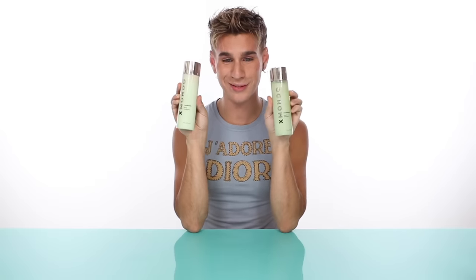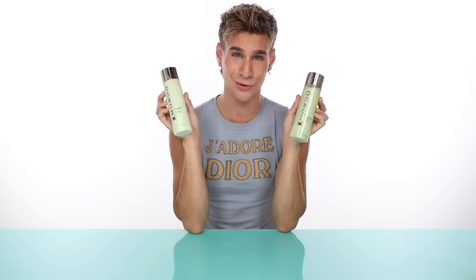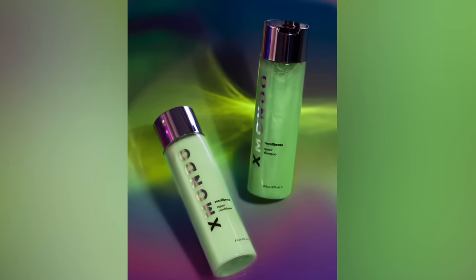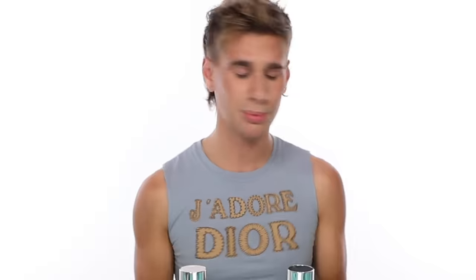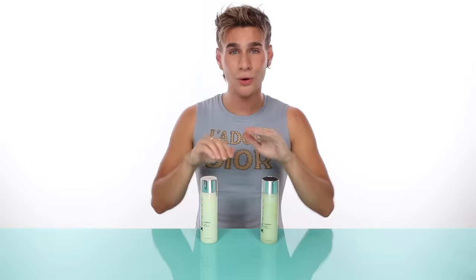Up next, we have this beautiful pair — Recalibrate, our Repair Shampoo and Conditioner. Just as sexy as the other one, but different in its own unique way. This product is going to repair your hair. If you did some box dye on your hair at home and your hair is just suffering, we're here to help. This product combines bond-building technology, and yes, it's vegan just like all the rest of my products. If you don't know anything about bond-building technology, bonds are what keeps your hair together, so when they break, it gets brittle — but they can actually be reformed, and Recalibrate helps that process.